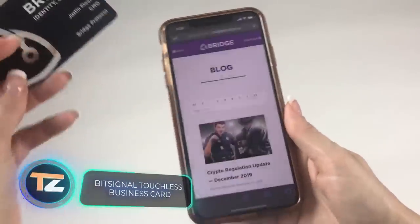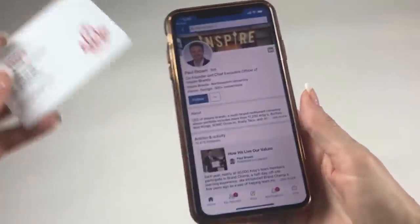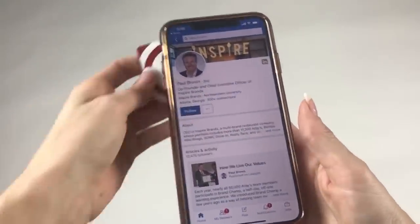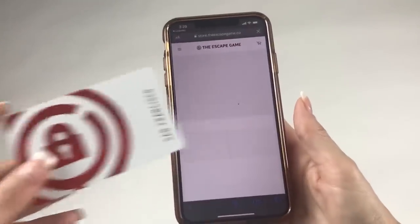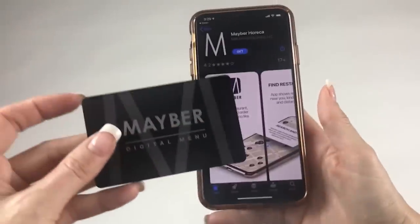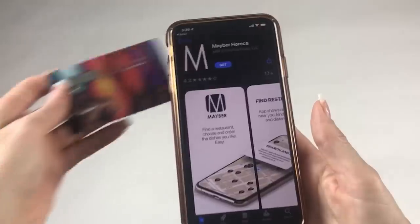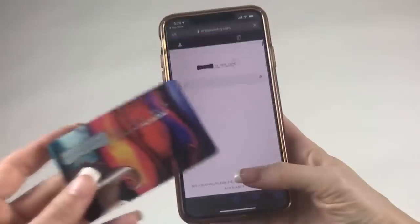NFC technology allows you not only to pay for purchases but also to quickly share your contact data. This touchless business card is especially useful in today's challenging times. Using the Bit Signal touchless business card is easy — just hold it up to your phone and your contact information will appear on the screen. The link and information on it can be promptly updated independently or through the manufacturer's tools.